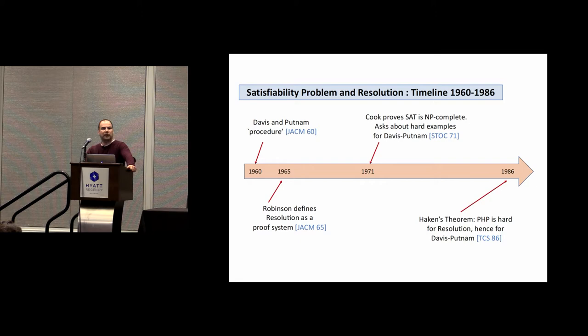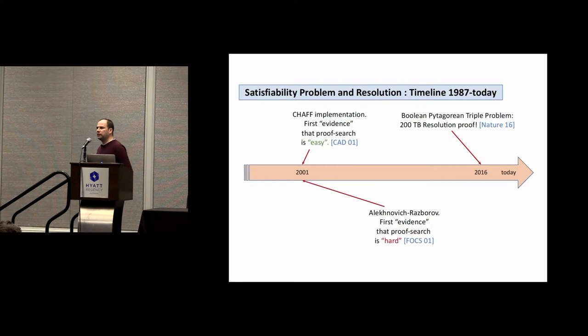One of the things Cook asked in that paper is whether there are hard examples for the Davis-Putnam procedure, besides proving SAT is NP-complete. That problem was solved 15 years later by Haken's theorem, which showed that the pigeonhole principle, formulated as a propositional tautology, is hard for resolution and therefore also hard for Davis-Putnam, since resolution is an abstraction of that procedure. This brings us to the 80s.